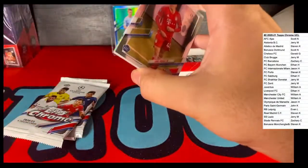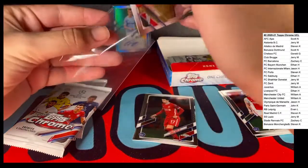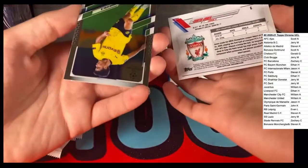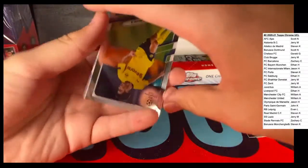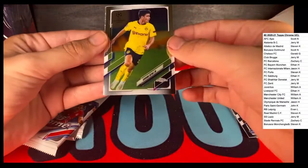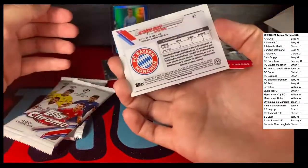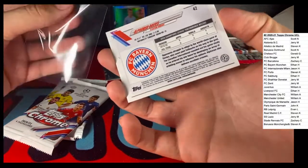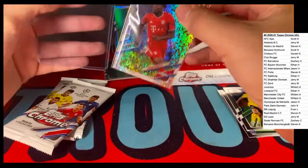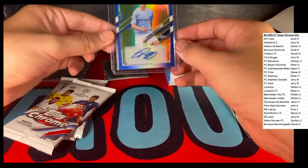Hey guys, what's up - Jason, KCB, here we go. Got Jamal Musaila rookie card base, take these all day. Kers Jones, Liverpool. I keep thinking there's five cards in these - there's only four. I don't know why they put one upside down. Giovanna Reina, BVB. And we got a shimmer - Alfonso Davies, Bayern München.